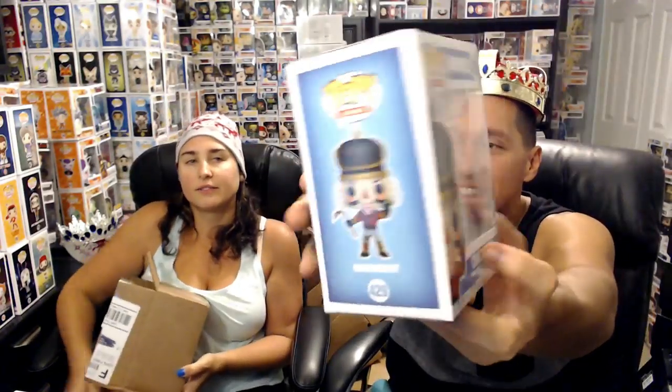All right, going for box three from my side — the winning side, guys. Who's going to take the win? Right now we're two to one; maybe we'll tie and have to do a tiebreaker. All right, pop number three — no protector. We got Crack Shot. That's probably a $10 or $12 pop.